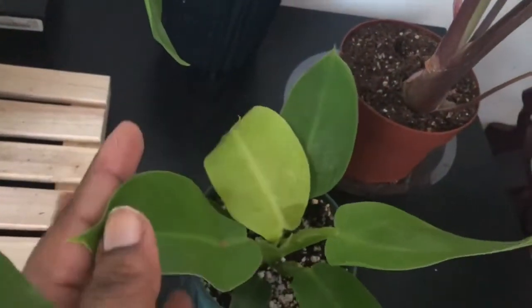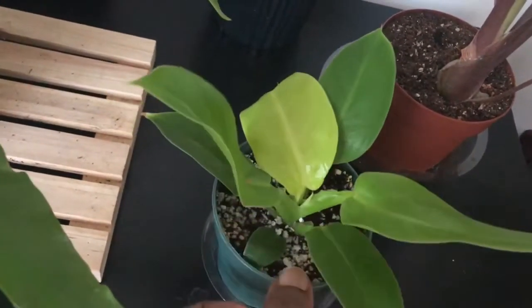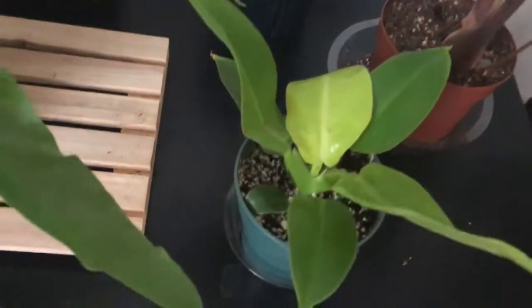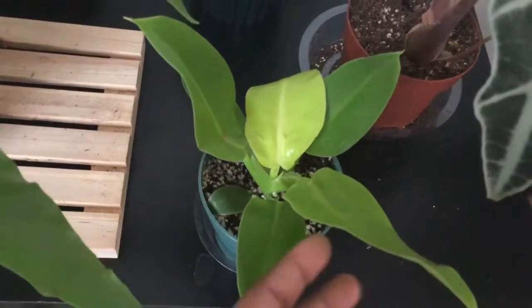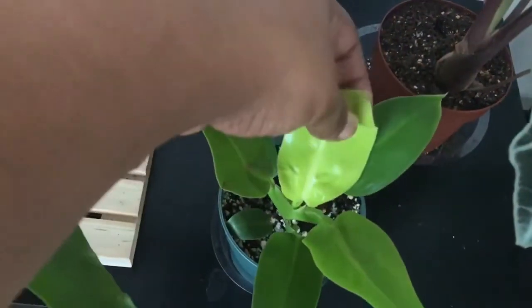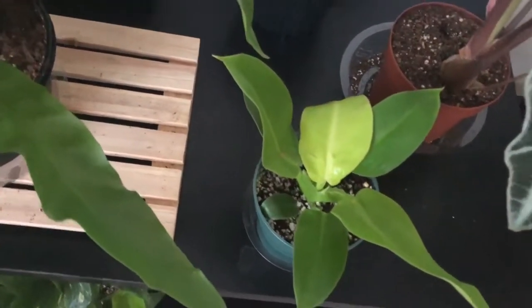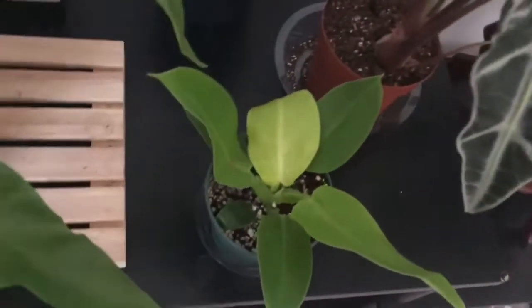Right here we have a moonlight philodendron that I received in an Instagram giveaway — I'll link that video. I was so excited and surprised to win. It's a little baby that took a beating in the mail because it got trapped at the post office over a holiday weekend, but I think it's bouncing back very well.